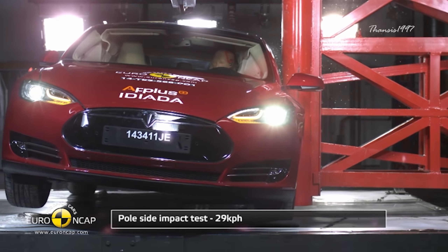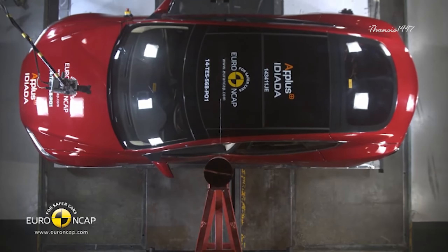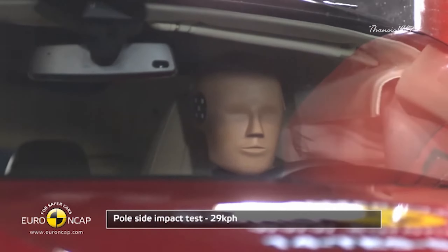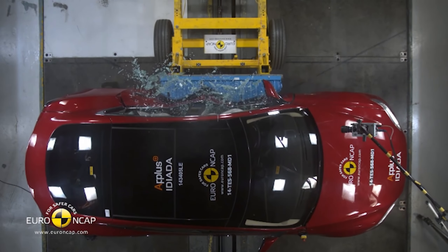On the side pole test, the Model S did remarkably well thanks to deep aluminum extrusions in the car's side rail that distribute the force of impact across the entire car body, minimizing the effect before the pole hits an occupant. The car had only a 5.7% rollover risk.